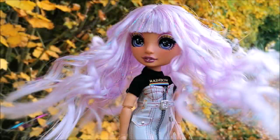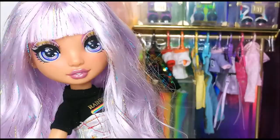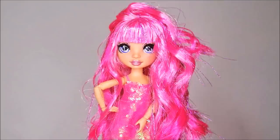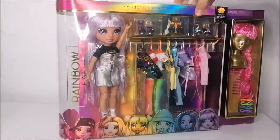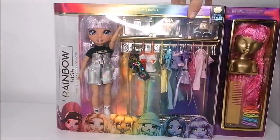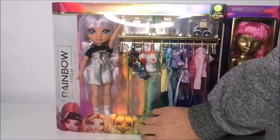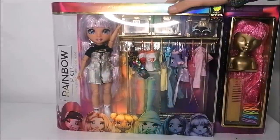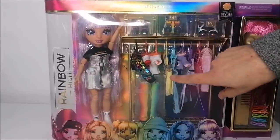Hey everybody, it's the Doll Boy and welcome back to my channel. Today we're taking a look at the Rainbow High Fashion Studio. MGA Entertainment reached out to me again and sent me this really special package to review, which was this stunning Avery Styles doll. This is a new Rainbow High set called the Fashion Studio. You can see the Avery Styles doll displayed in the box and she comes with a bunch of outfits in a lot of different colors.